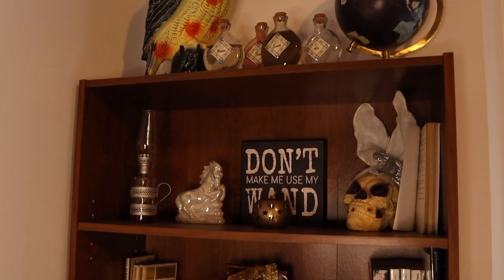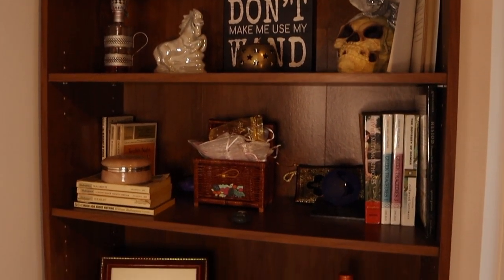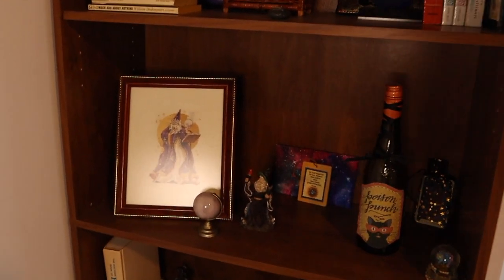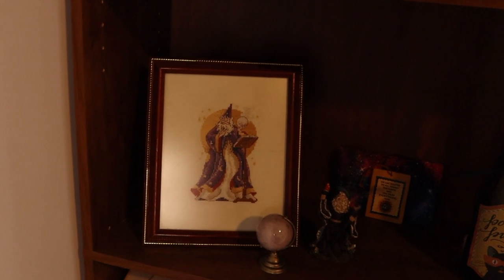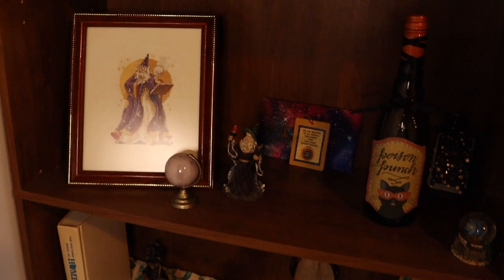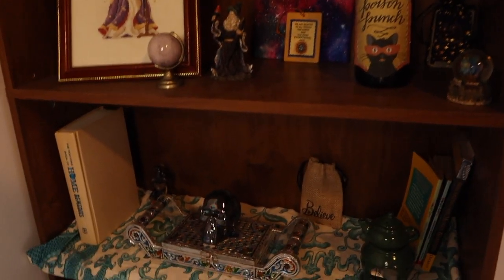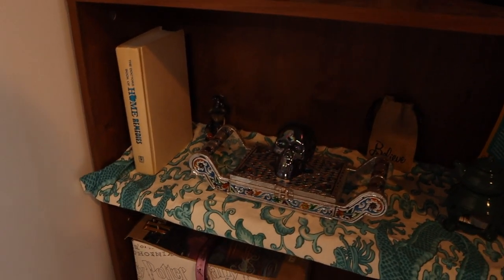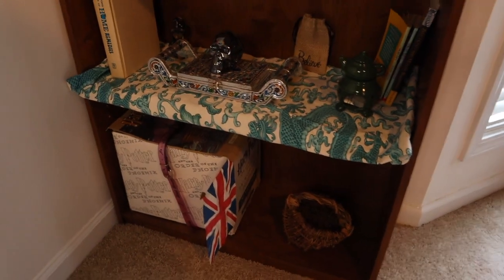My classic books like Shakespeare have made their home on this shelf, along with many treasures gifted to me by my lovely friends throughout my life. This cross-stitch wizard was made for me by my best friend in middle school. It was among the first things I ever had that I knew would one day adorn the shelves of my magical library. Many things on this shelf my mom passed down to me, including a handy book of home remedies.